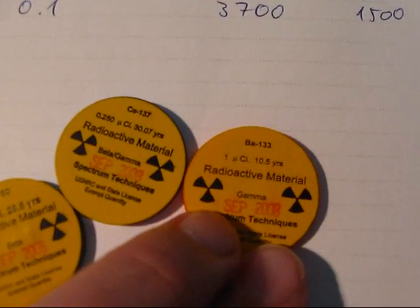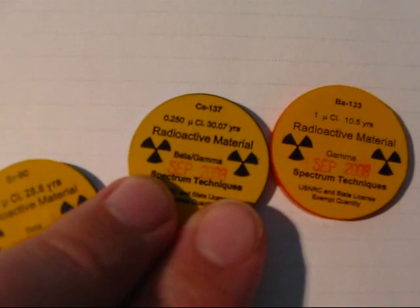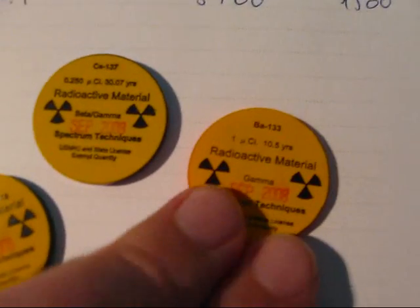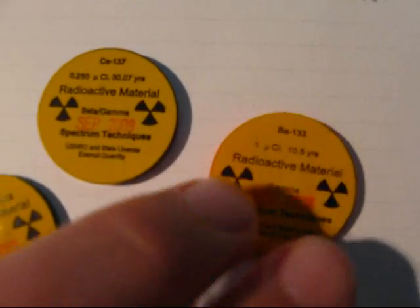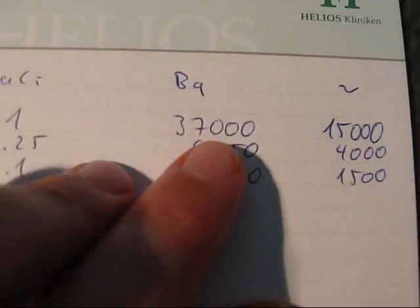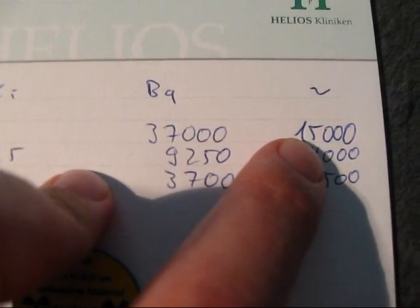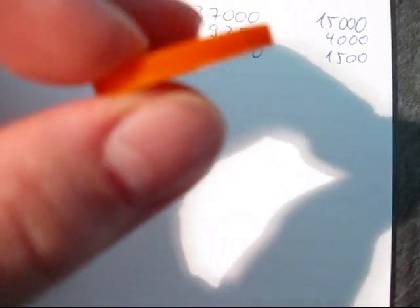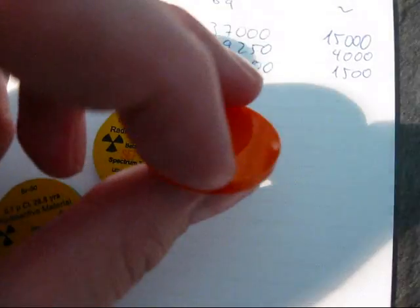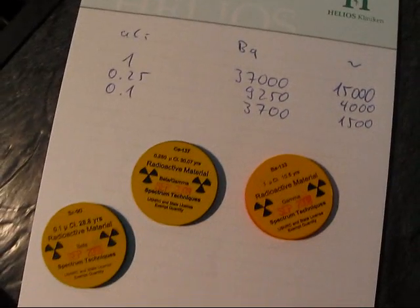Then we've got barium-137, which is a beta and gamma emitter, and barium-133 with one microcurie. One microcurie equals 37,000 Bq, so about 15,000 counts from the front I suppose — taking it in half because of the other side, and a little less because of rays going out sideways as well. So it's just a rough estimate.